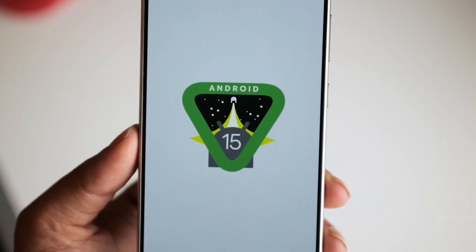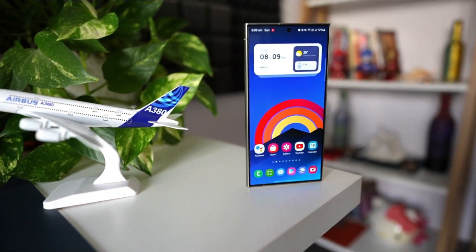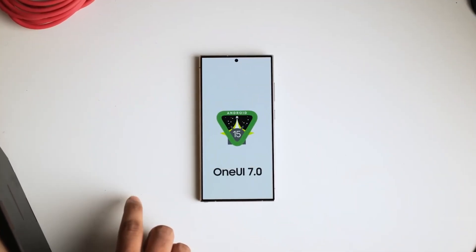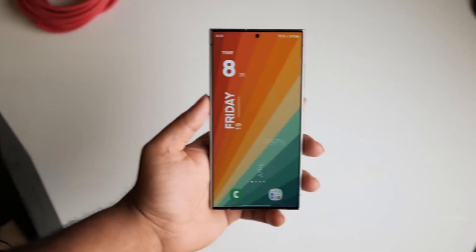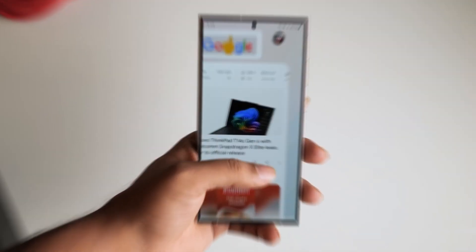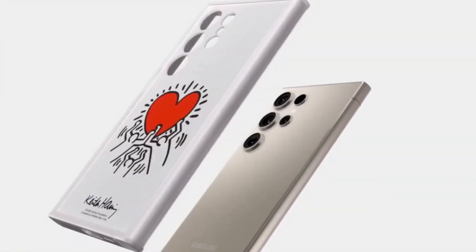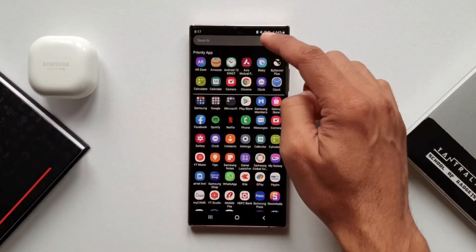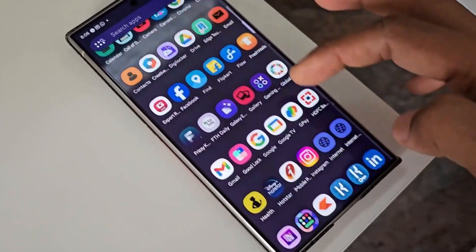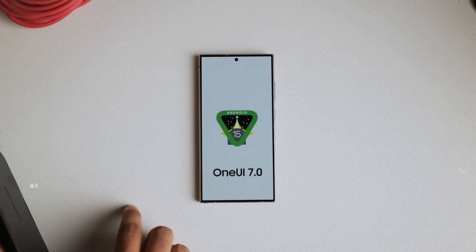A few weeks ago, Google showcased Android 15, revealing a host of new features and improvements. Samsung's upcoming major software update, One UI 7, will be built upon this latest Android version. While specific details about One UI 7 remain under wraps, it's expected that many of Android 15's enhancements will be integrated into it. By examining the innovations introduced in Android 15, we can anticipate the changes likely to appear in One UI 7 on devices such as the Galaxy S24 Ultra. Here are 10 significant updates from Android 15 that are expected to feature in One UI 7.